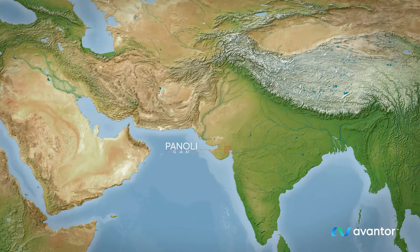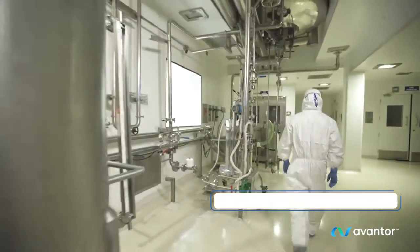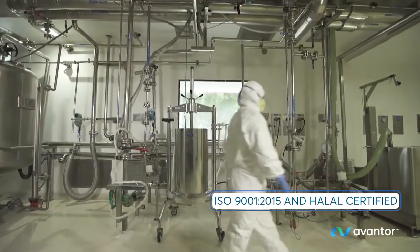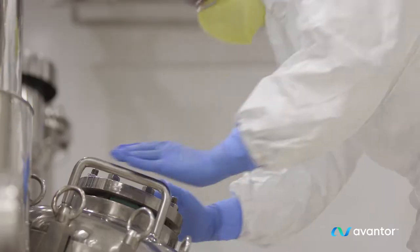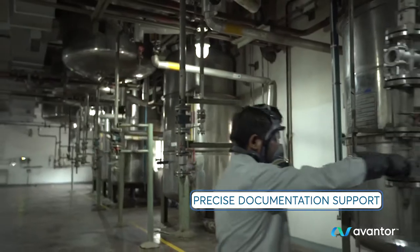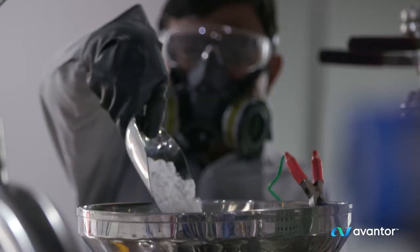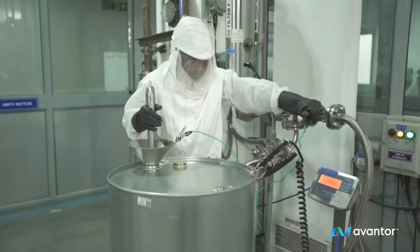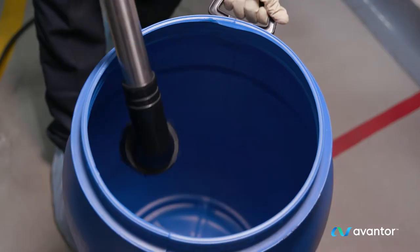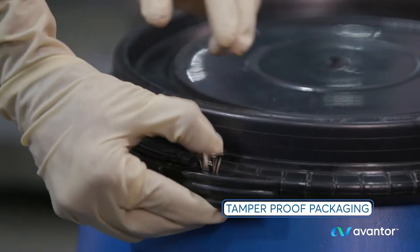Through our FDA-approved, state-of-the-art manufacturing facility in Pinole, Gujarat, we support customers requiring well-documented CGMP products ranging from solvents, salts, and fine chemicals to pharmaceutical excipients. Our product quality meets multi-compendial standards and adheres to global quality systems following stringent processes.